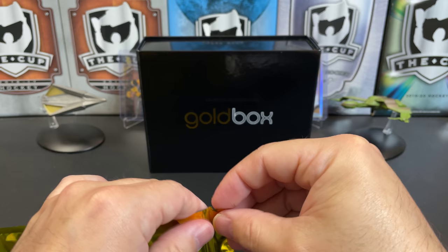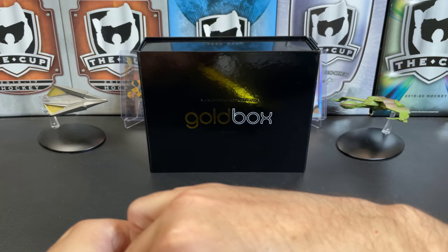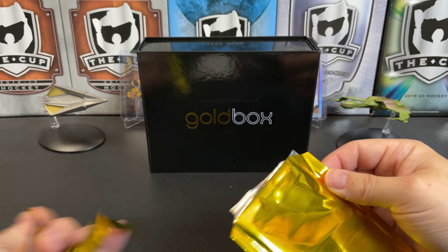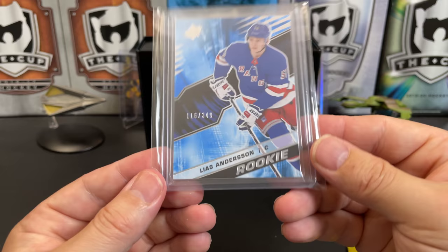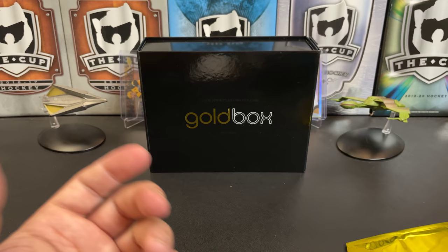Now our gold card — this could contain one of the elite hits. Let's get this open... We've got an SPX Rookie out of 349 of Lias Andersson. So we didn't get one of the elite hits, but we did hit the Adam Fox — which is crazy. If you want to purchase one of these, you can get them at sportcardboxes.com. I'll put a link in the description. Thanks for watching everyone, and I'll see you next time.